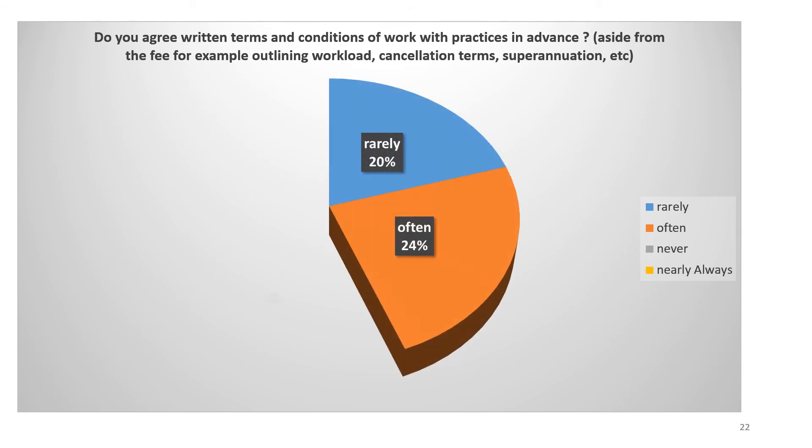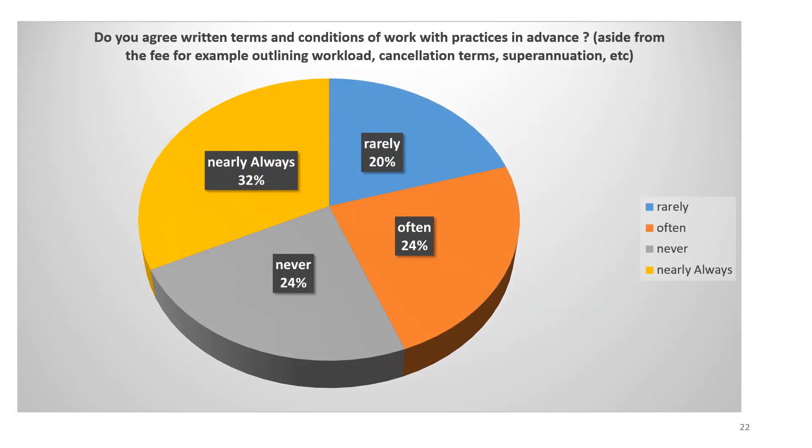We recently asked locums working in the northeast of England whether they agree written terms and conditions of work with practices in advance — aside from agreeing the fee and workload. We found that about half of locums agree some kind of terms and conditions, while around 44% either rarely or never agree any terms and conditions.